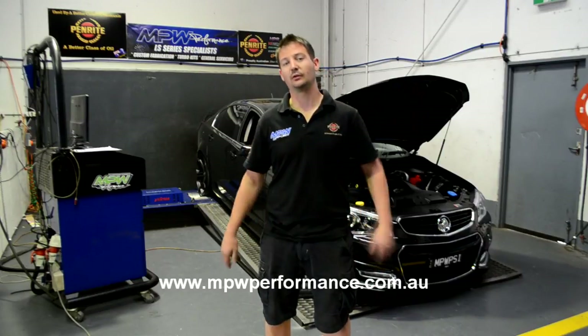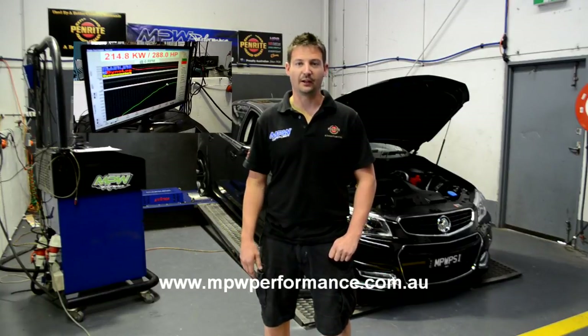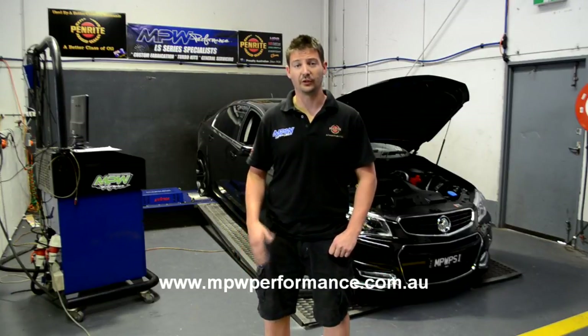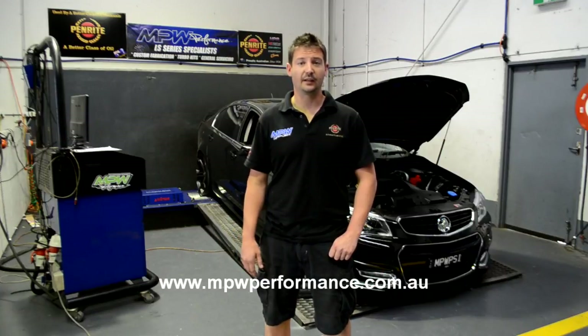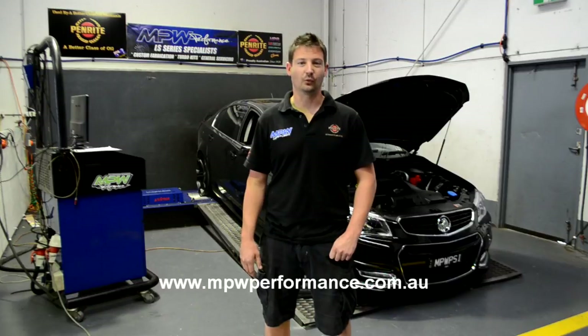The vehicle started off stock at 214 rear-wheel kilowatts, tested down at exactly the same ramp rate on all of our testing to show you what the gains are. We've just done a MAF trim on the vehicle with a VCM OTR and a mild cat-back exhaust, making 245.8 rear-wheel kilowatts.